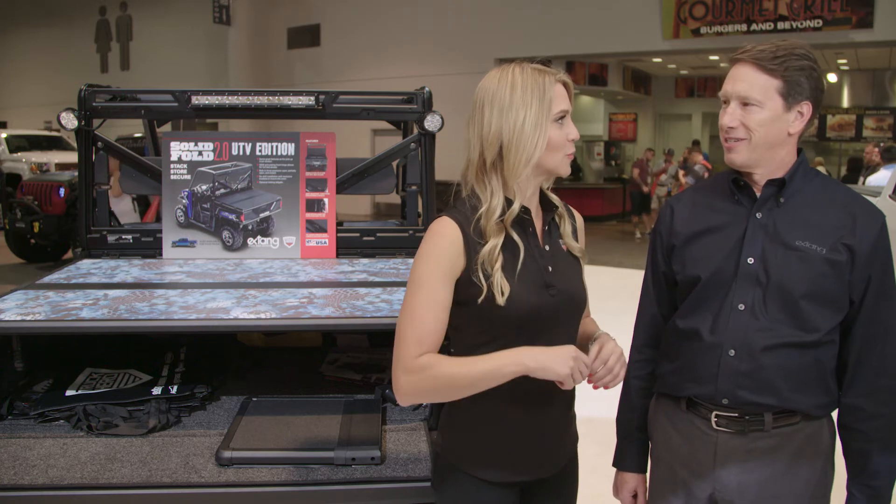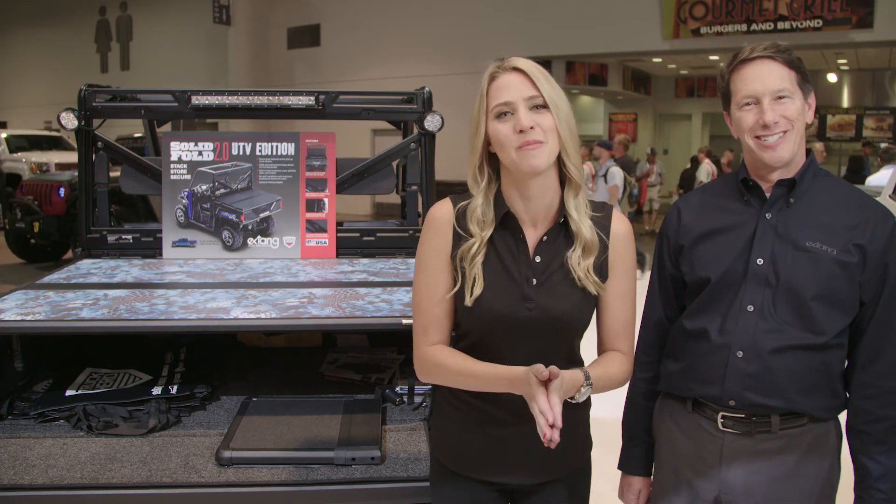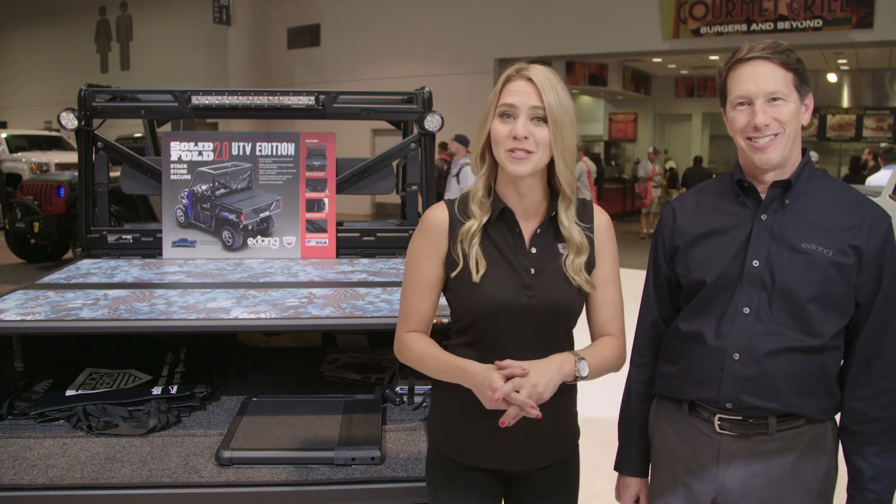Sounds like a lot of fun. And now you have a Solid Fold 2.0 UTV edition. It's perfect. It's just one of the many things that's here at the Truck Hero booth at SEMA 2018.